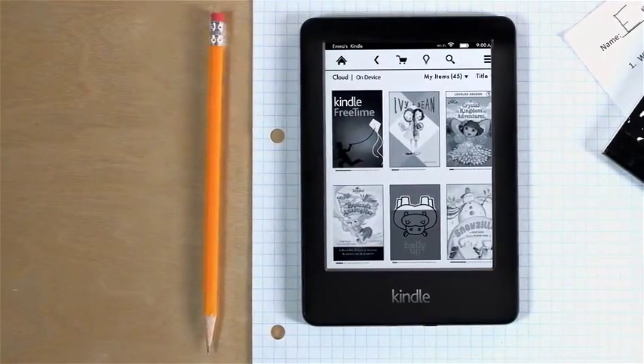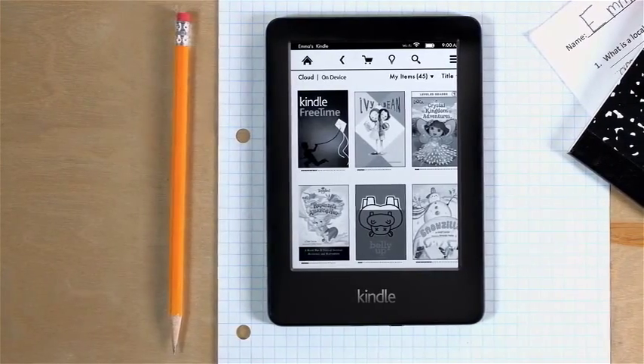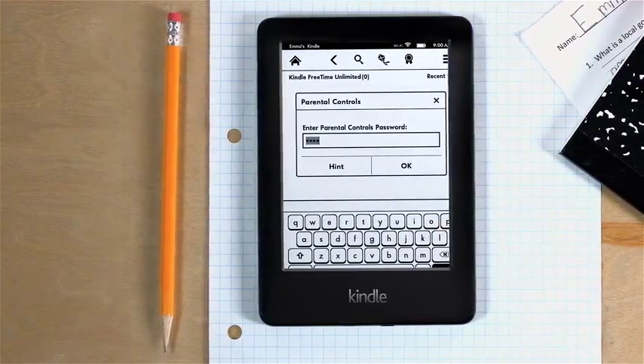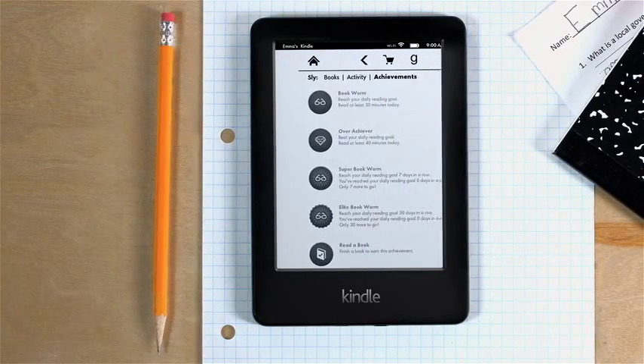Kindle is the perfect way to encourage a child's emerging interest in reading. Parents can use Kindle Free Time to manage what their children read, view their time spent reading, and even award achievement badges.